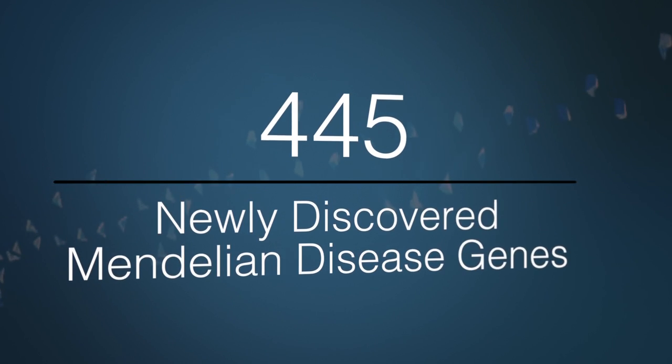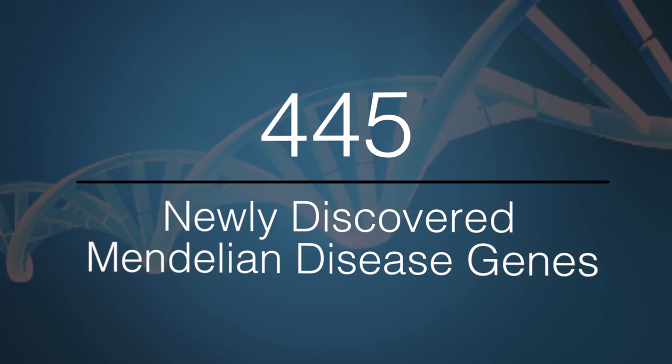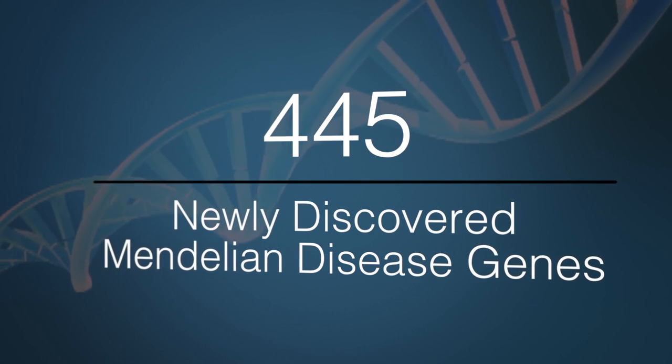Overall, in this approximately two-and-a-half-year period, 445 new Mendelian disease genes were discovered, averaging over 14 new disease genes a month, which is by anyone's standards very impressive. These 445 genes were represented in 492 articles.